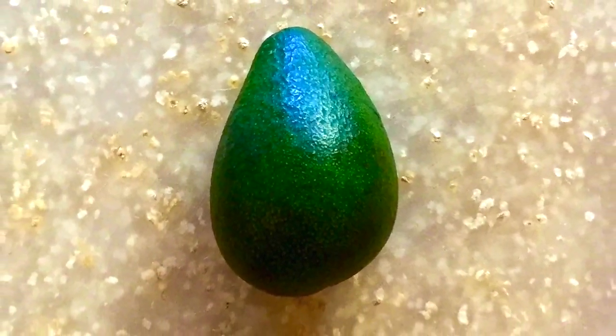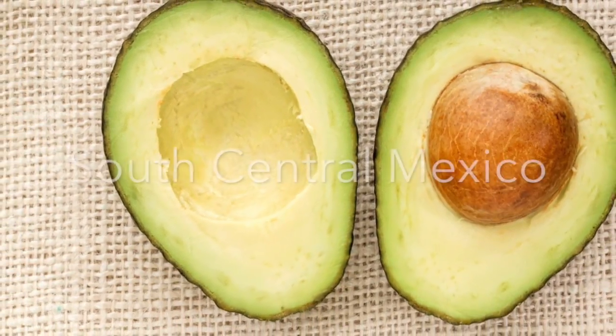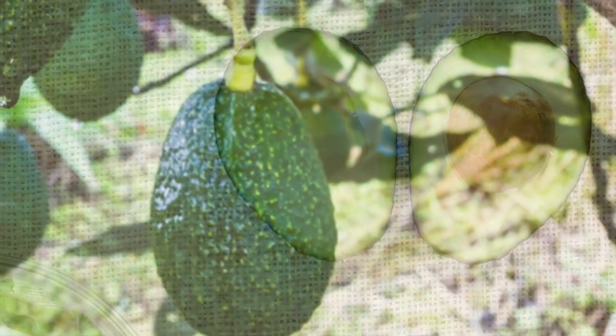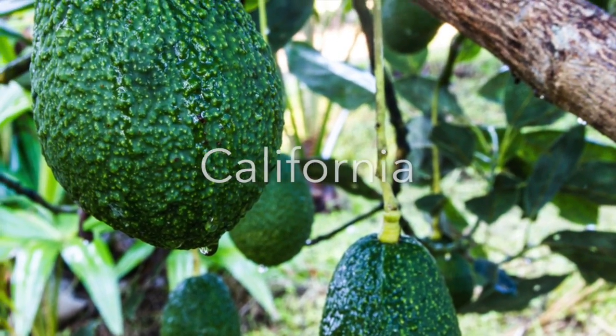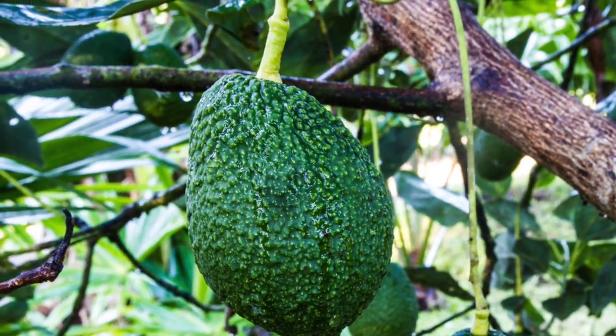Underneath the dark green alligator-like shell, you'll find rich, creamy, buttery deliciousness. The avocado originated in south-central Mexico about 10,000 years ago. Flash forward to the early 1930s when the mother tree of Hass avocados was born in a backyard in California, thriving in areas of mild winters and warm temperatures.